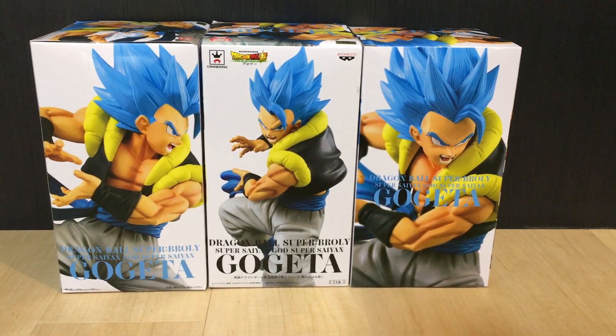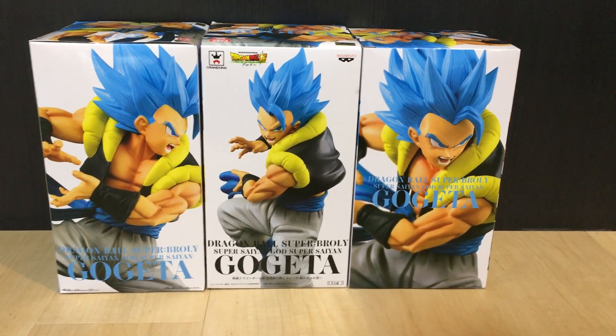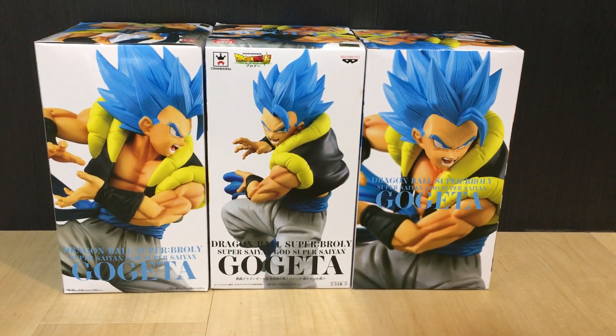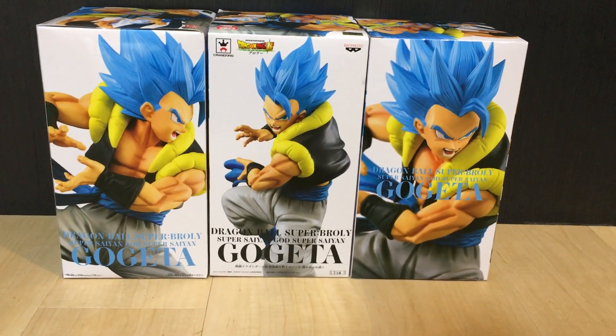Welcome to another Figuring Out Japan video. We sell all the coolest Japanese collectibles and figurines straight out of Japan. You can find out more details about us in the description of this video, including our Facebook page and our online store.